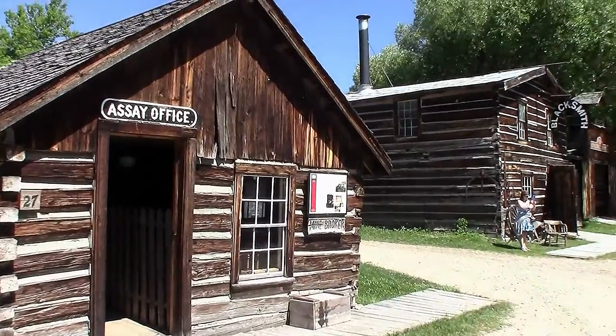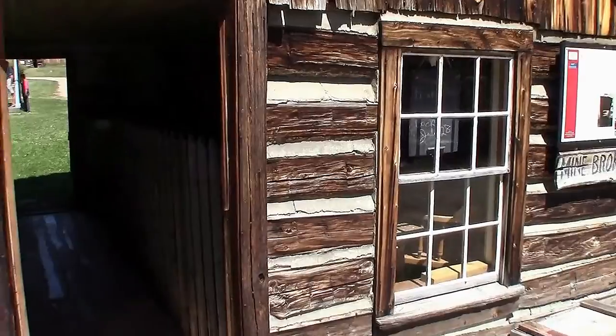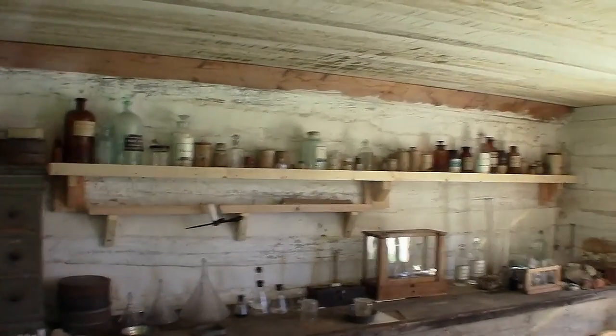The Assayer's office — this is where you come and get your gold tested. They would crush your ore up and test it, figure out if you had 90% gold ore, or was it 99%?